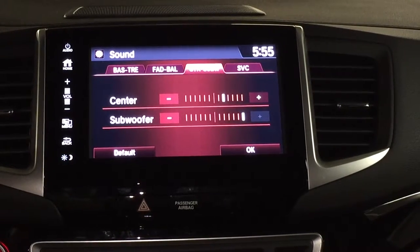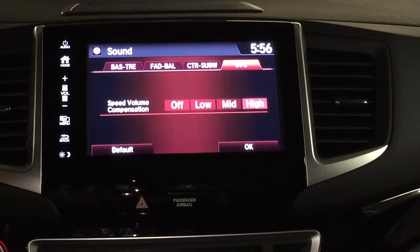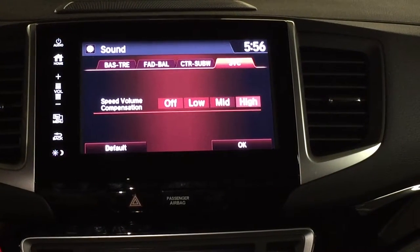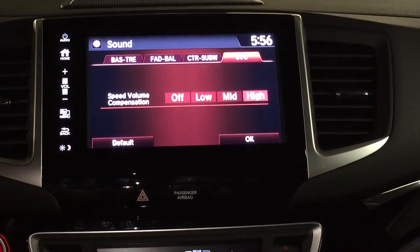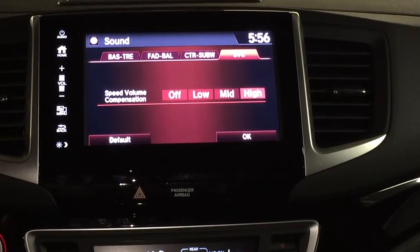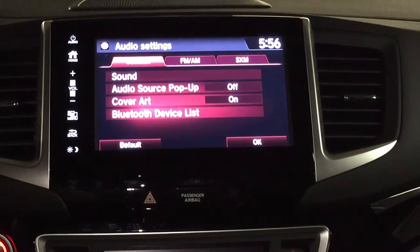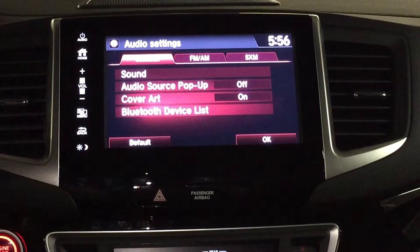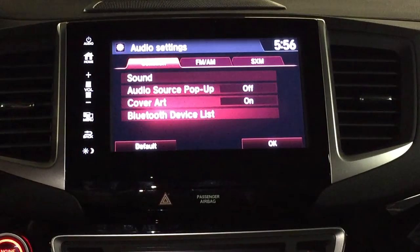You've got a subwoofer and a center speaker as well. The SVC is a speed volume control — I tend to like to keep this a little bit on high because the roads here in Honolulu are a little bit rough and they pick up a lot more road noise. However, I will tell you that this new 2017 Ridgeline is absolutely quiet inside. Honda did a great job with the insulation and the fit and finish in here — this car will not disappoint you.